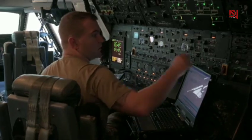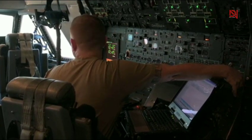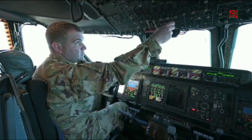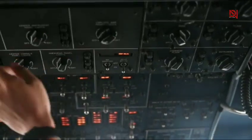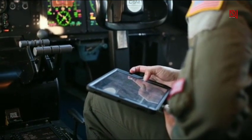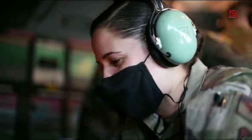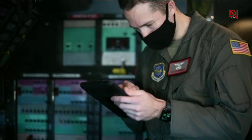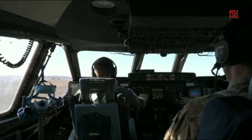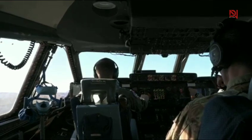Inside the cockpit, the C5M has been modernized with digital avionics, heads-up displays, GPS navigation, and better automation. The modernization program, known as the Reliability Enhancement and Re-engining Program, gave the C5 Galaxy a new lease on life. Now it's more fuel efficient, more reliable, and more mission-ready than ever before. The flight crew typically consists of a pilot, co-pilot, flight engineer, and up to three load masters — highly trained specialists who oversee the movement, safety, and balance of all that cargo inside.